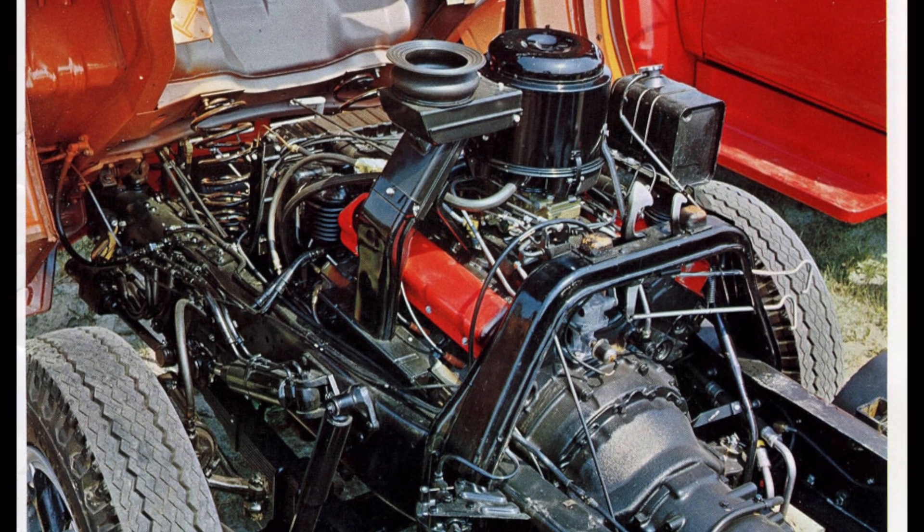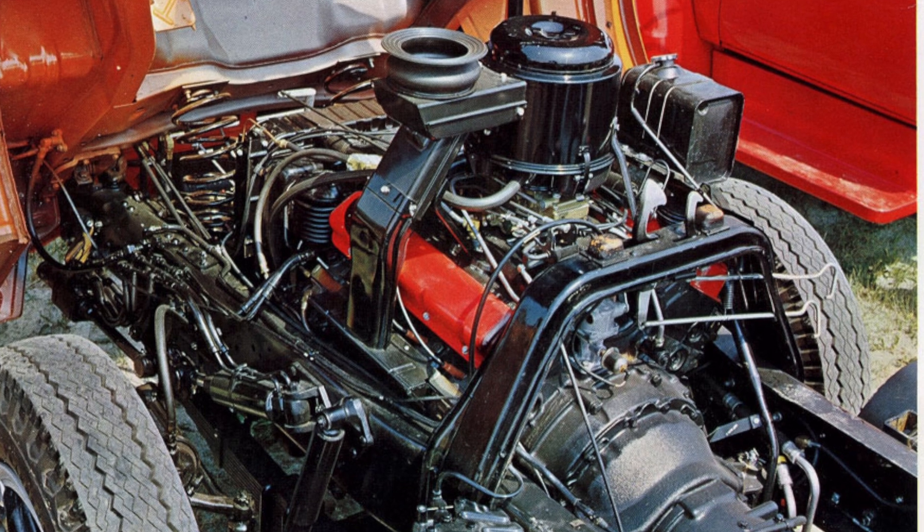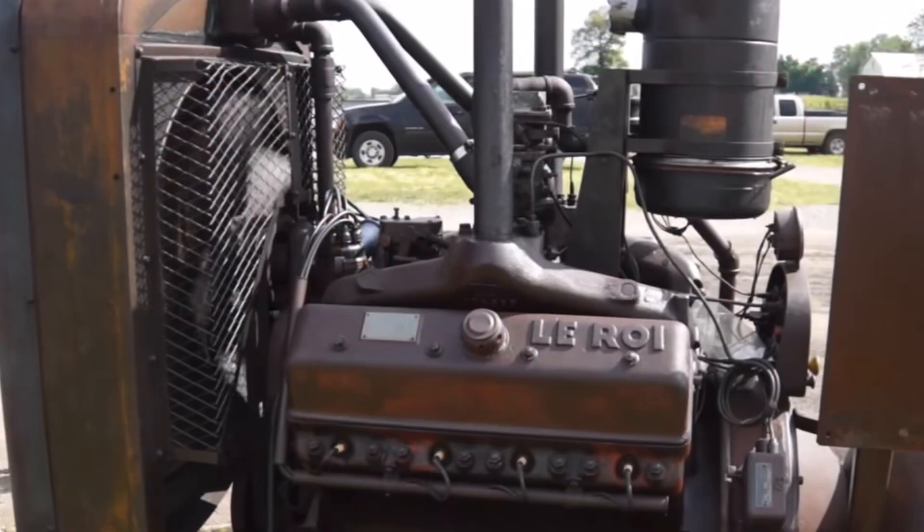I wanted to talk about an engine that's hard to find much information on but certainly existed — the LeRoi 884 cubic inch V8 engine. I admittedly don't know the proper pronunciation of L-E-R-O-I, at least colloquially as it was talked about at the time. I'm guessing it was 'LeRoy,' and subsequently the LeRoi line of generators and engine sets. If you take the true French pronunciation, it's 'LeRwa,' which means 'the king,' and how appropriate that a company whose name literally means the king would produce an 884 cubic inch V8.